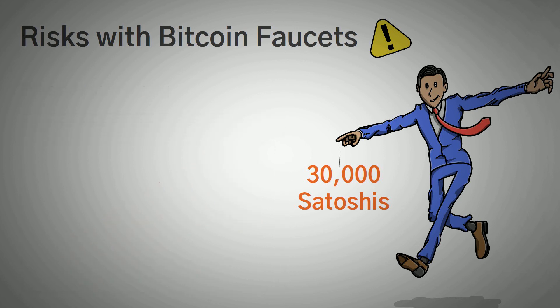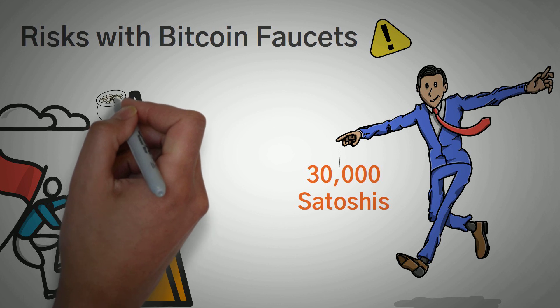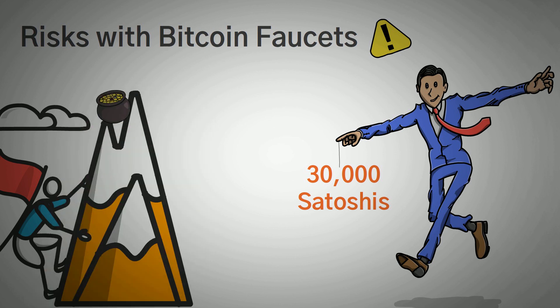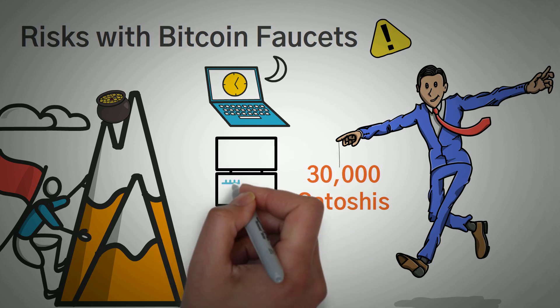While you might think you could make a lot of money from these faucets — since some pay up to 30,000 Satoshis as rewards — you should also bear in mind that only long-standing users can earn that much for completed tasks. This is just another investment. You have to invest your time, your energy, and your internet access.